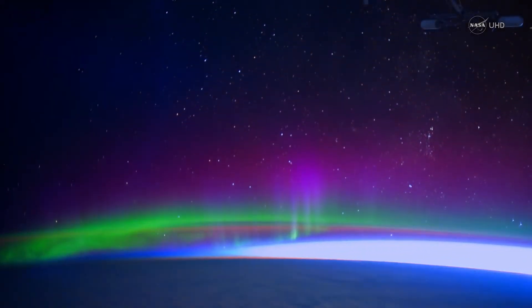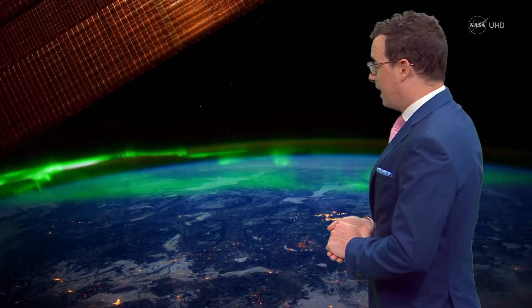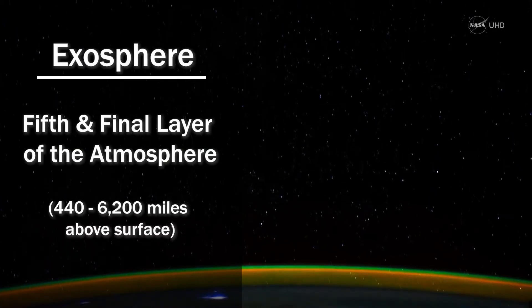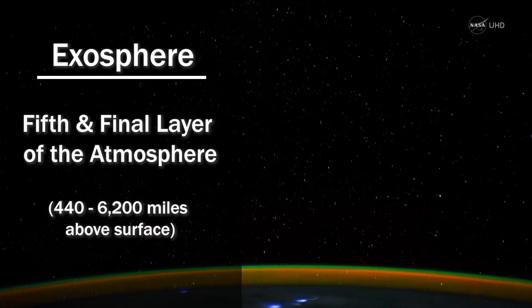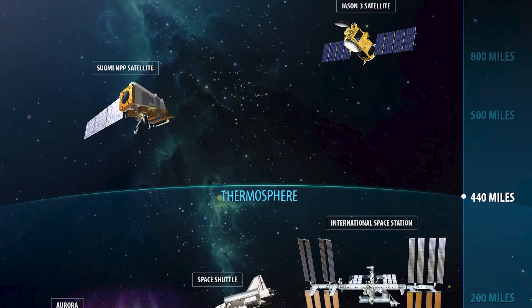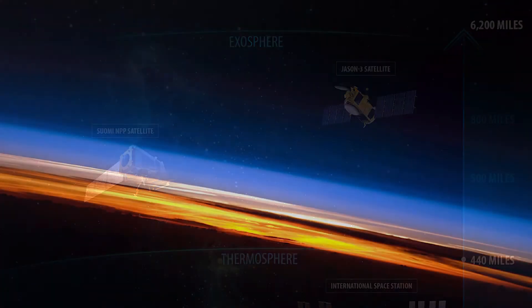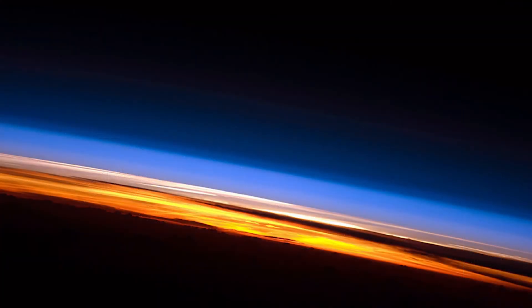This is truly where outer space begins. Surprisingly, our atmosphere extends beyond this into the exosphere — there's no weather, no air, just some gas molecules scattered few and far between in this fifth and final layer that gradually fades into deep space.